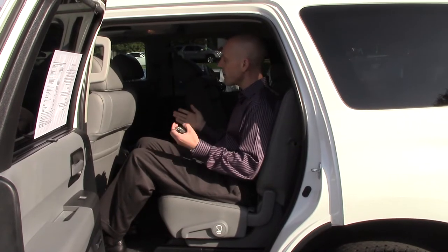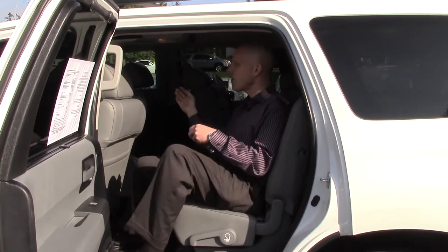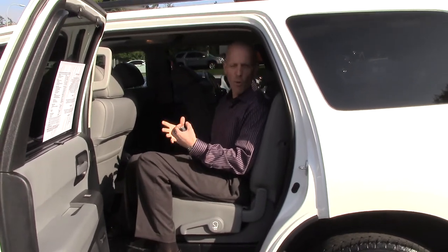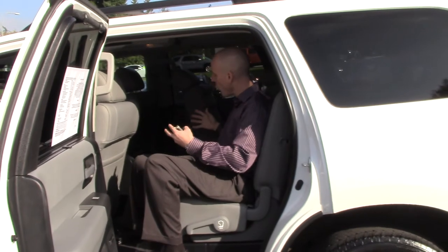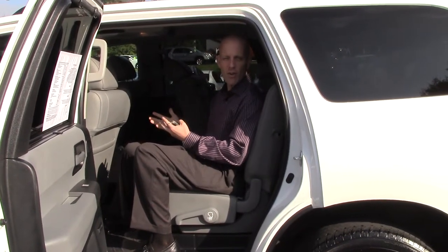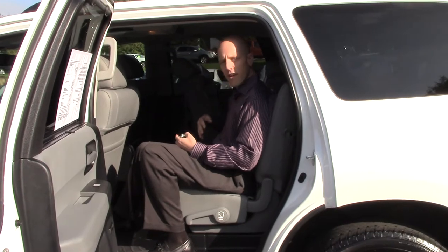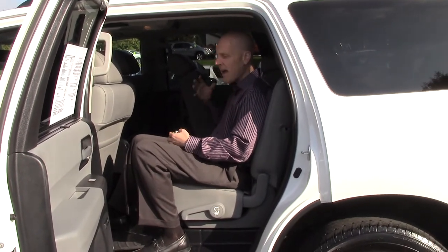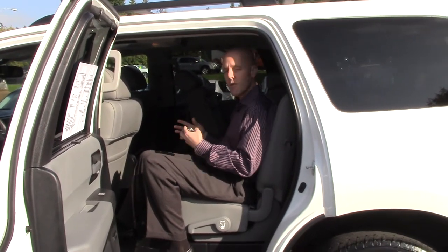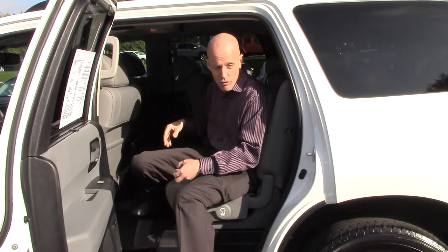This one has pretty much every option you can get on a Limited. The two biggest ones are navigation and a drop-down DVD, and this one has them both. You can also get quad captain's chairs. We've discovered at Infiniti of Kirkland that the bench seat is the more popular way to go — the sheer ability to have eight passengers instead of seven brings a lot of value. Having a bench allows you to sit three kids across in the middle row, and it makes getting in and out easy at school, the mall, or the grocery store. If you do get the Platinum Edition, that comes exclusively in the quad orientation with seven passengers.